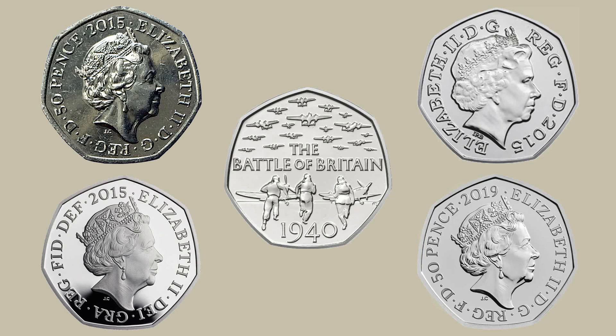Next up we have what is probably one of my favourite 50ps, the Battle of Britain 50p. This coin actually has four different variations on the obverse which you can potentially find in circulation. The top left shows the normal circulating version — this one has the fifth portrait of Queen Elizabeth II created by Jodie Clarke. You can see it has the 50p denomination written at the top left as well as the date 2015, and it has a mintage figure of 5,900,000, making it a relatively common coin to find in your change.